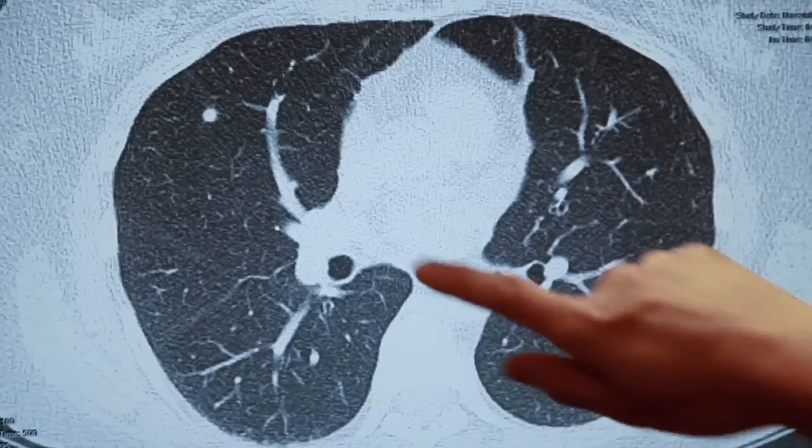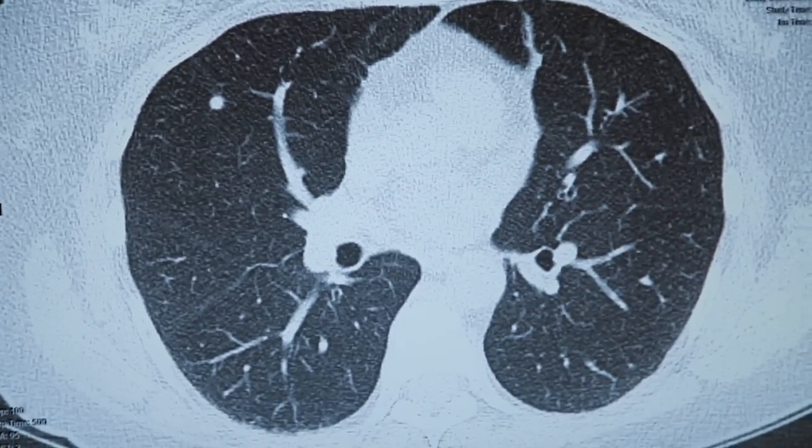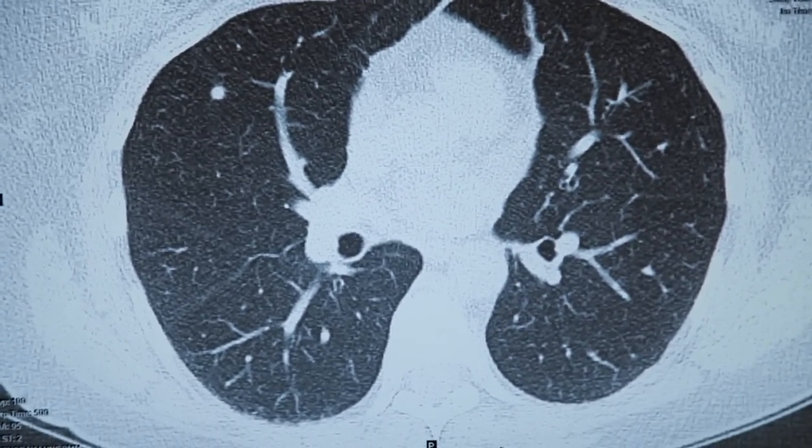So Dr. Leung, tell me what you found. Sarah, here is the finding that is pertinent. There is a very small, well-circumscribed 5mm nodule in your right middle lobe.